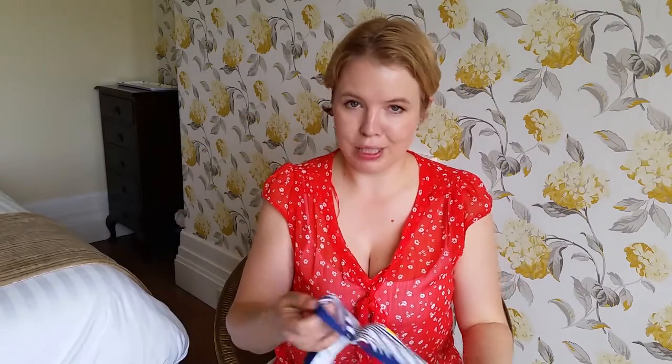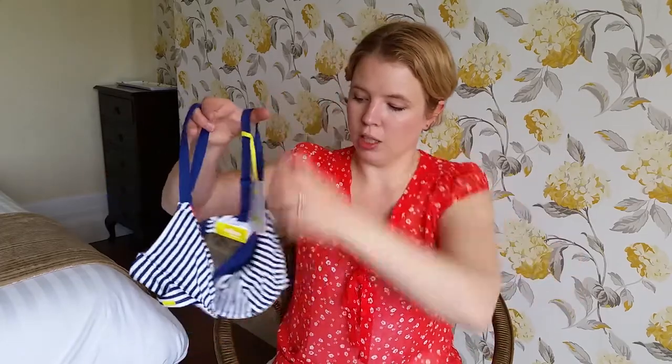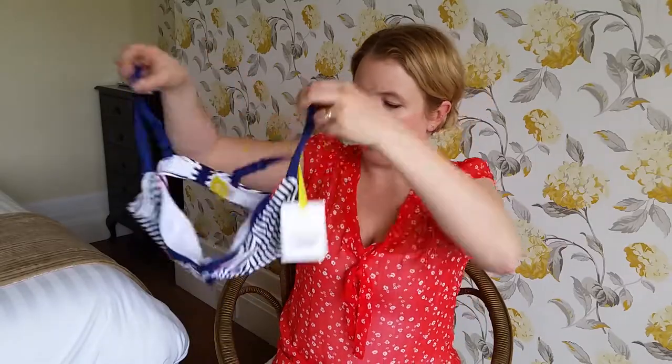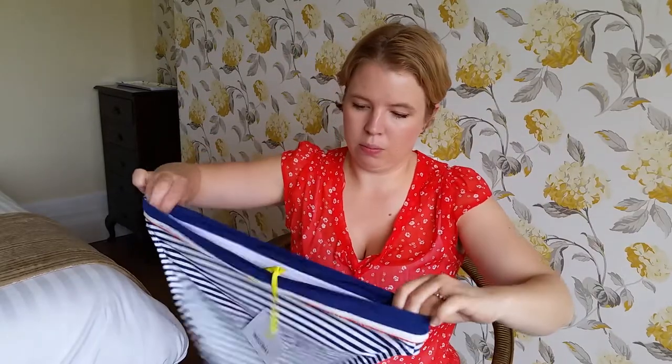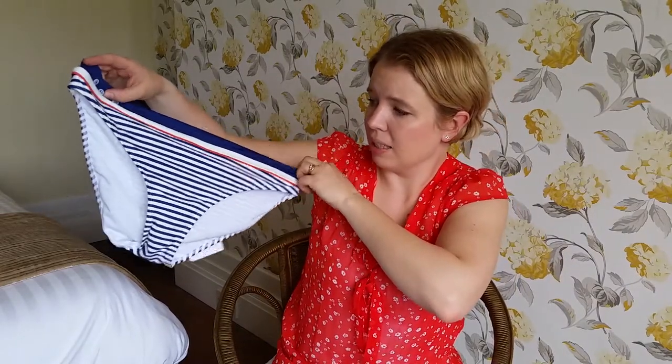I got this bikini partly on Amazon and partly on eBay, depending on where it was cheapest, but it's all brand new. It's Panache — Cleo by Panache — and Panache is one of my favourite underwear brands. Once you find a size that really fits and suits you, you should stick to it, so I thought I'd try a bikini in the same size. I really like that sailor style, and these are the bottoms with a really cute detail on the back. Again these seem massive but I promise they're not — either that or my bum is massive!